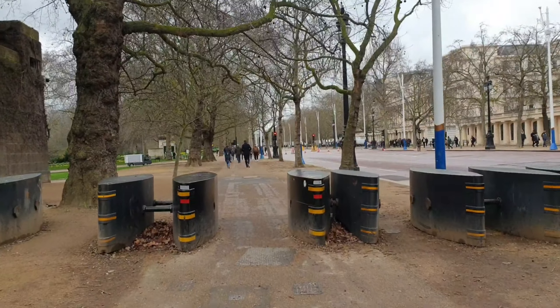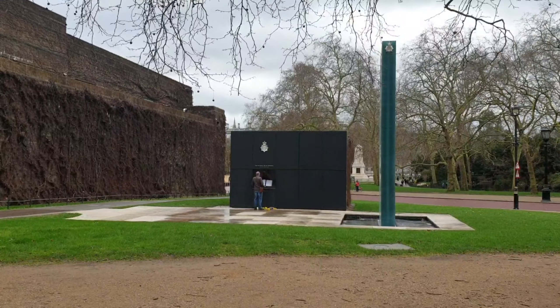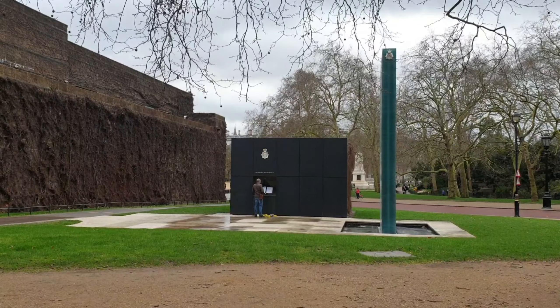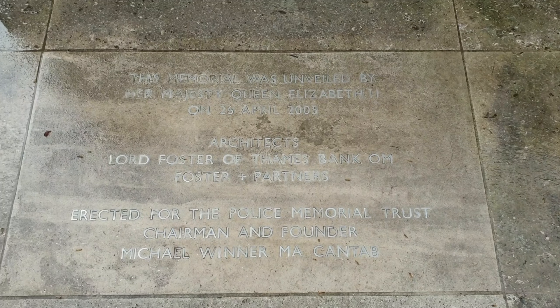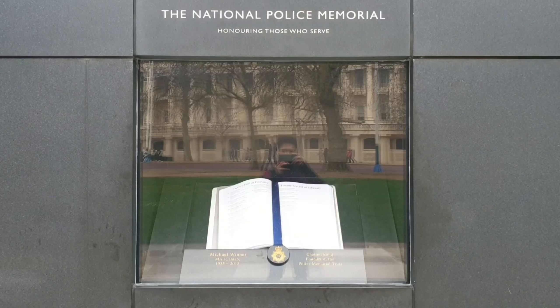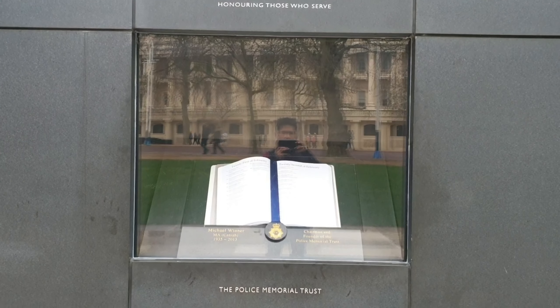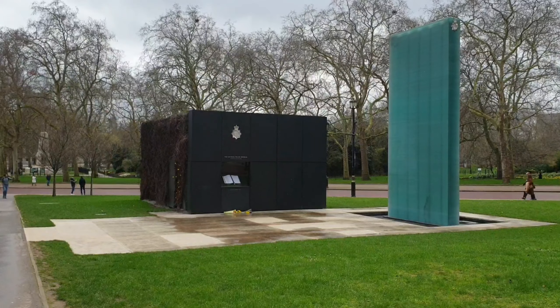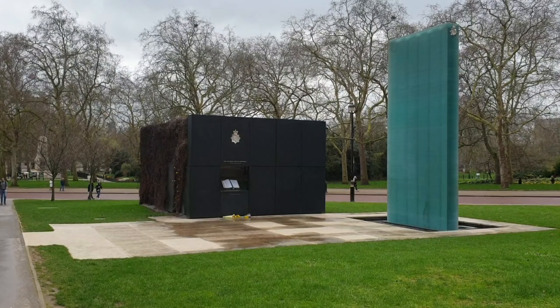There are a lot of things that you will see just by strolling along the Mall. One is the National Police Memorial, which commemorates about 4,000 police officers killed in the course of their duties in the United Kingdom. The memorial consists of two distinct architectural elements: a black rectangular enclosure and a blue glass column.